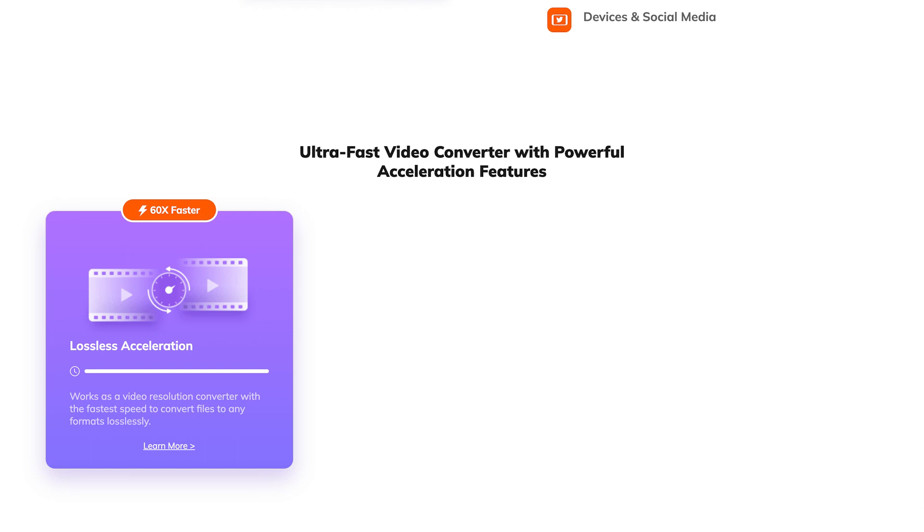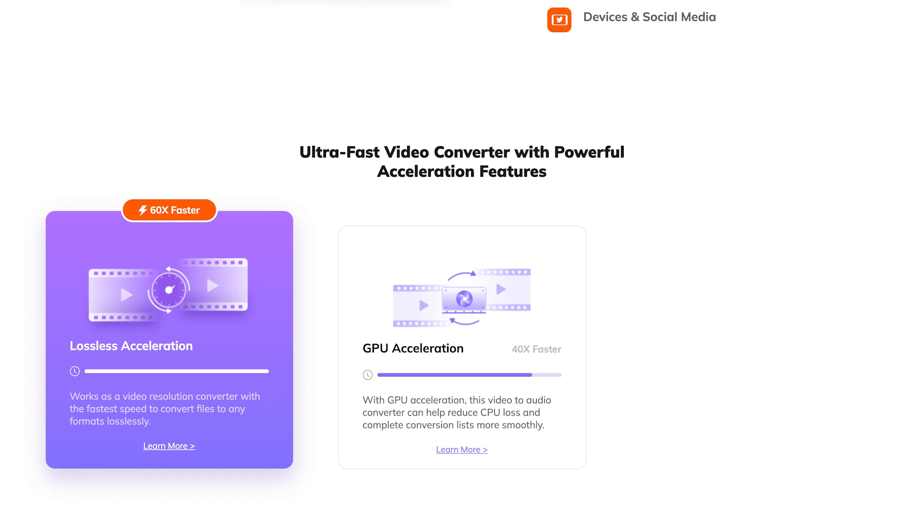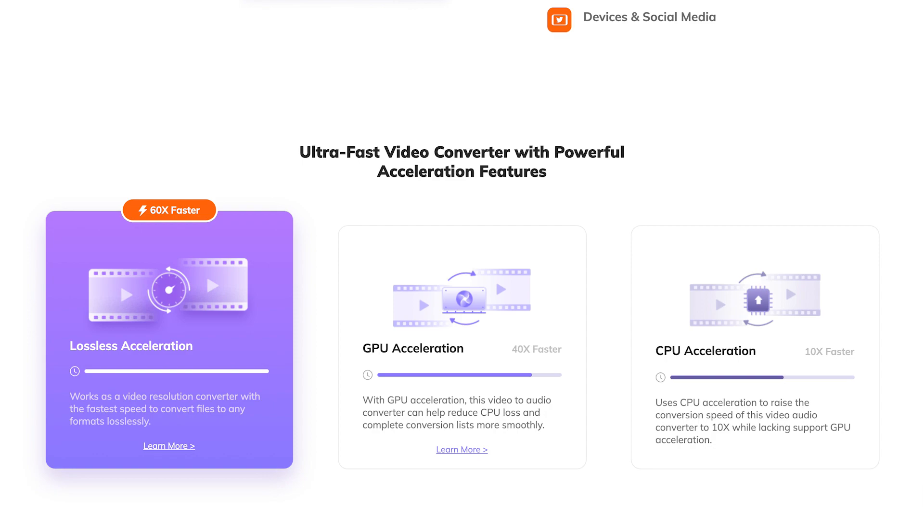The HitPaw Video Converter allows you to convert MP4 to MOV with 60% faster conversion speeds. That's a lot. And how does it do that? Well, it features GPU and lossless acceleration. Furthermore, as well as single file conversion, it can also do multiple file conversions. So you can bulk convert MP4s to MOVs in record time, and that is gonna save you a tonne of time if you've got a lot of files to convert.